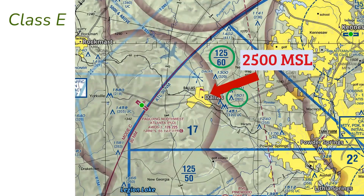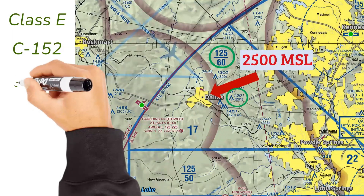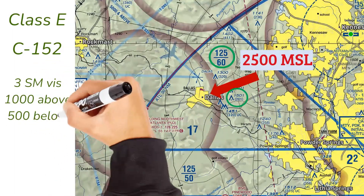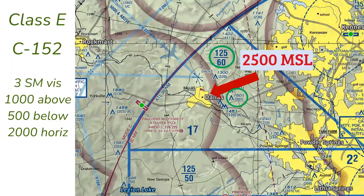What are your visibility and cloud clearance requirements in Class E below 10,000 feet? Remember Cessna 152 — Cessna is the third letter of the alphabet: three statute miles visibility, 1,000 feet above clouds, 500 feet below clouds, and 2,000 feet horizontal. Is ADS-B required? The Dallas checkpoint is just inside the 30 nautical mile ring of Atlanta's airspace, so yes — we definitely need ADS-B even at this low altitude.